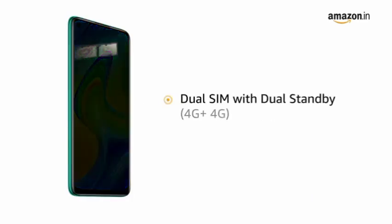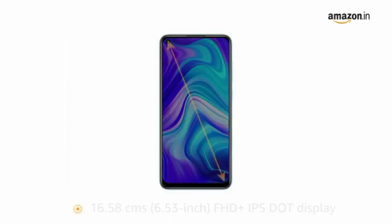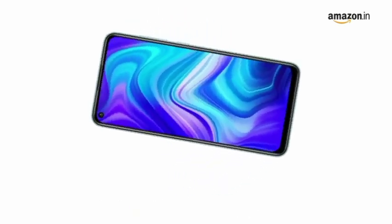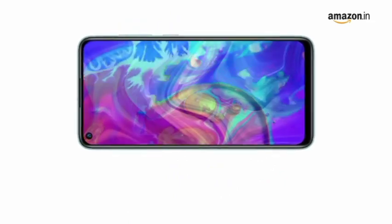The phone comes with dual SIM, and both slots support 4G on dual standby. Redmi Note 9 features a 6.53-inch Full HD Plus IPS dot display with a 19.5:9 aspect ratio that provides an immersive viewing experience. The IPS display produces accurate colors across a wide viewing angle.